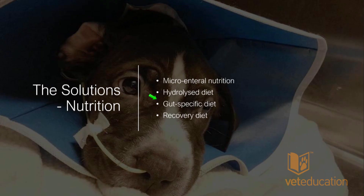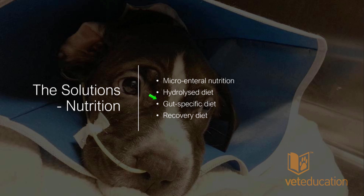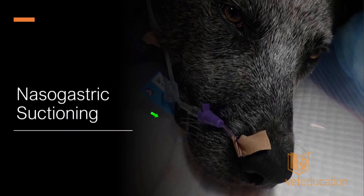We'll also discuss anti-acid drugs, microenteral nutrition, feeding hydrolyzed diets, gut-specific diets, and recovery diets. The key solutions address gastric motility, intestinal motility, bacterial overgrowth, and electrolyte and acid-base disturbances.